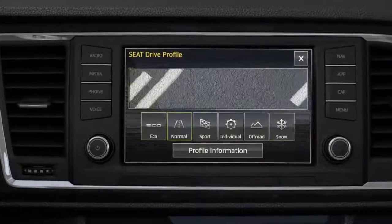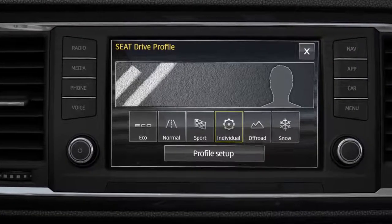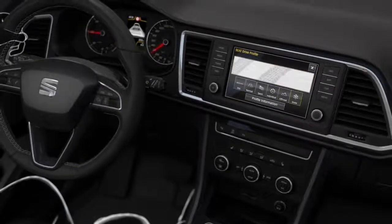Eco, Normal, Sport, or Individual. And for the four-wheel drive version, you also have off-road and snow modes available.